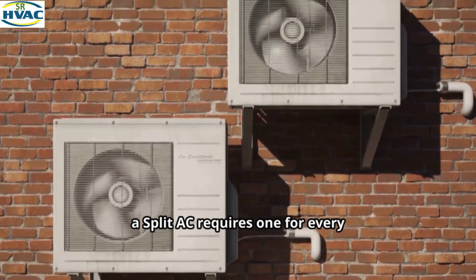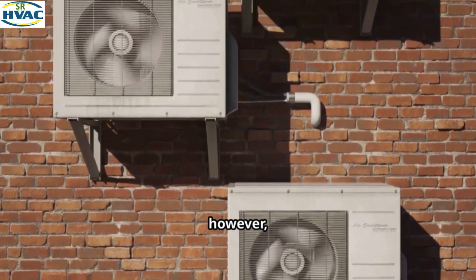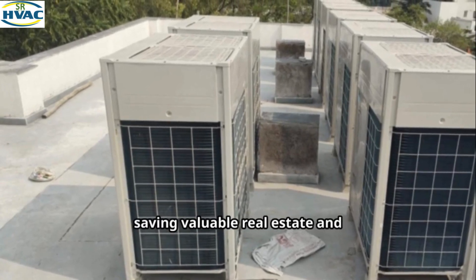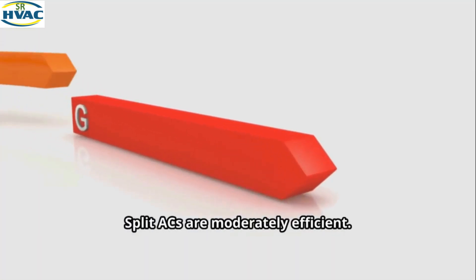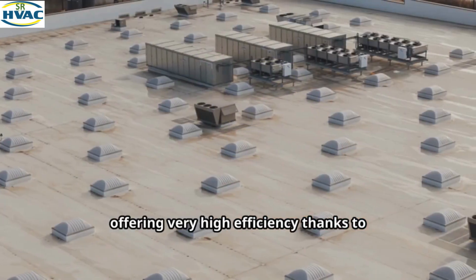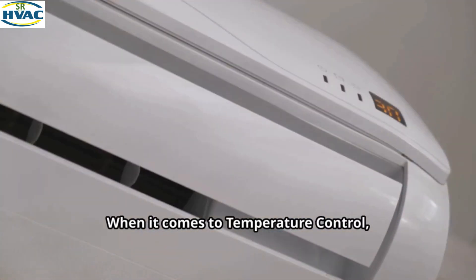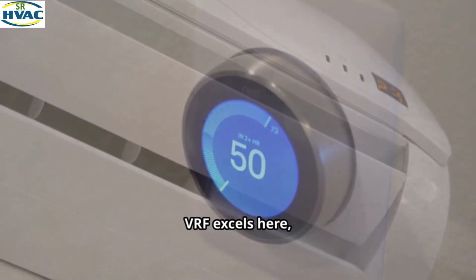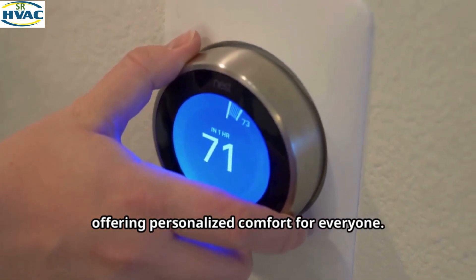Let's break this down in a head-to-head comparison. For outdoor units, a split AC requires one for every indoor unit, which can take up a lot of space. A VRF system, however, can connect many indoor units to a single modular outdoor unit, saving valuable real estate and improving building aesthetics. In terms of energy efficiency, split ACs are moderately efficient, but VRF systems are in another league, offering very high efficiency thanks to smart inverter control. When it comes to temperature control, split ACs typically cool all connected spaces to the same temperature, while VRF allows for independent temperature control for each room or zone, offering personalized comfort for everyone.